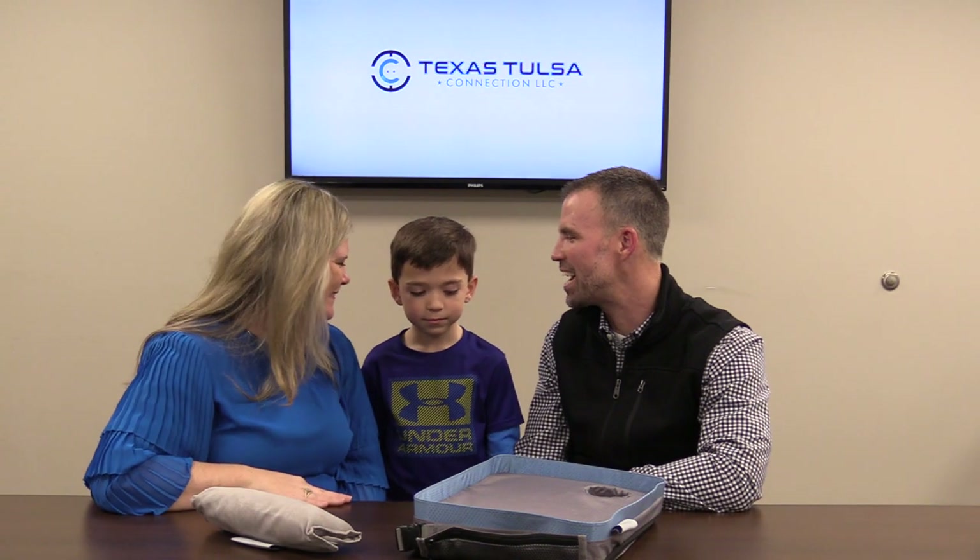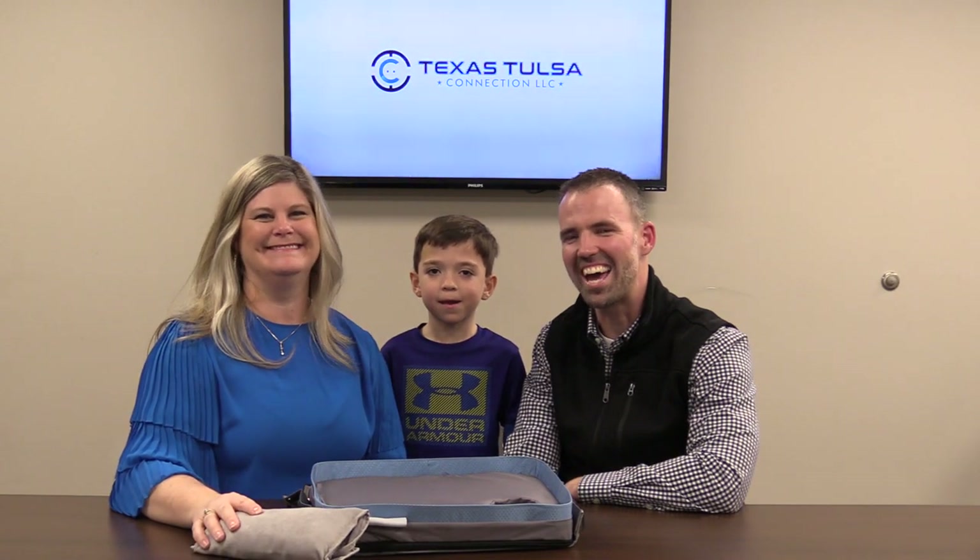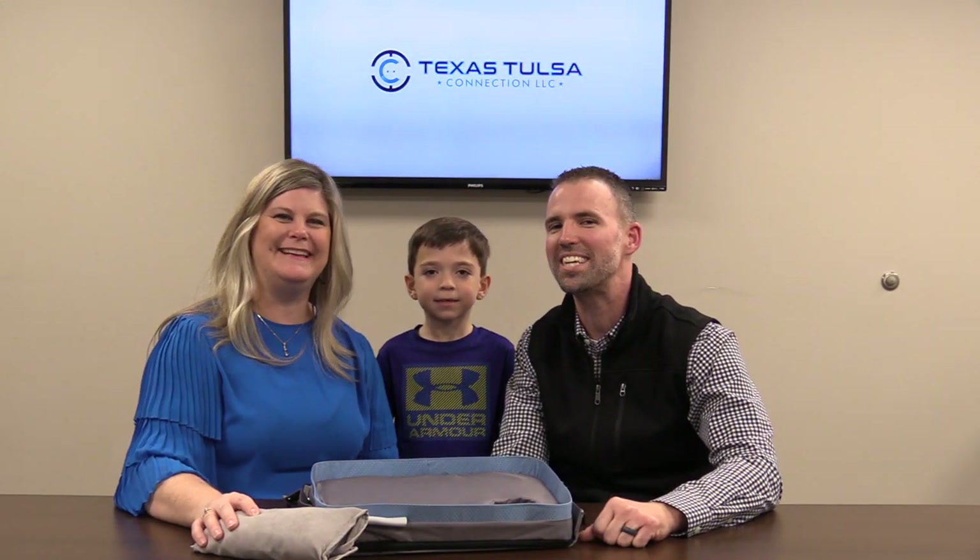At least you answered the question correctly. So what do you say to anybody who's thinking about buying the travel tray — should they buy it? Yes. You heard it there. So thank you once again for watching. I look forward to seeing your comments on the video. If you get a chance, make sure you hit the subscribe button as well. Thank you. Bye!